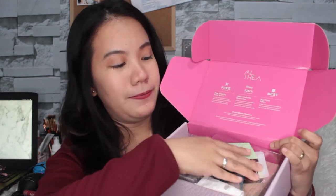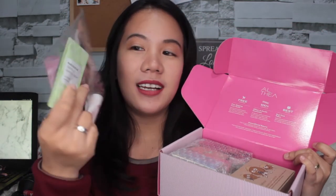So, tingnan natin kung ano yung mga laman nung box. Unahin ko na yung mga nasa ibabaw. First is this Mamonde Dehydrating Flower Essence Mask. Feeling ko free lang ito kasi wala siya doon sa list ng mga products na dapat kong ma-receive or naka-include doon sa box. Next is itong Red Ginseng Gold Hydrogel Mask. And aside from those freebies, meron pa silang mga sample products na in-include.